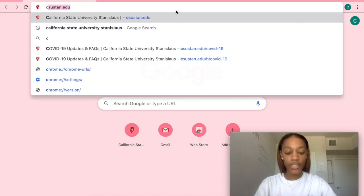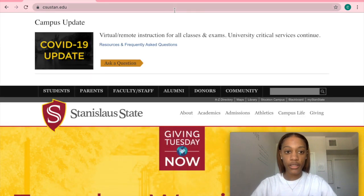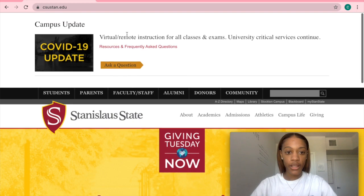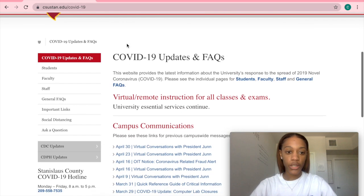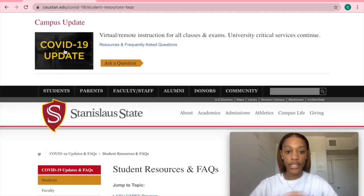So, I'm just going to go to the school website, and it's already right here. Boom, right here. So you just click that, and then you want to scroll down a little bit to where it says Students, and you want to go ahead and click that.